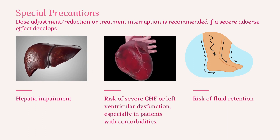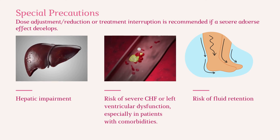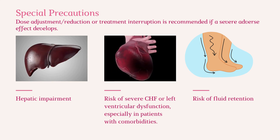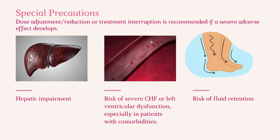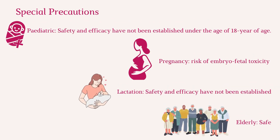Special precautions: dose reduction or treatment interruption is recommended if a severe adverse effect develops. There is a risk of severe CHF or left ventricular dysfunction, especially in patients with comorbidities, and a risk of fluid retention with hepatic impairment. Pediatric safety and efficacy have not been established in patients under 18 years of age. There is a risk of embryofetal toxicity in pregnancy. Safety and efficacy in lactation have not been established. It is considered safe for elderly patients.